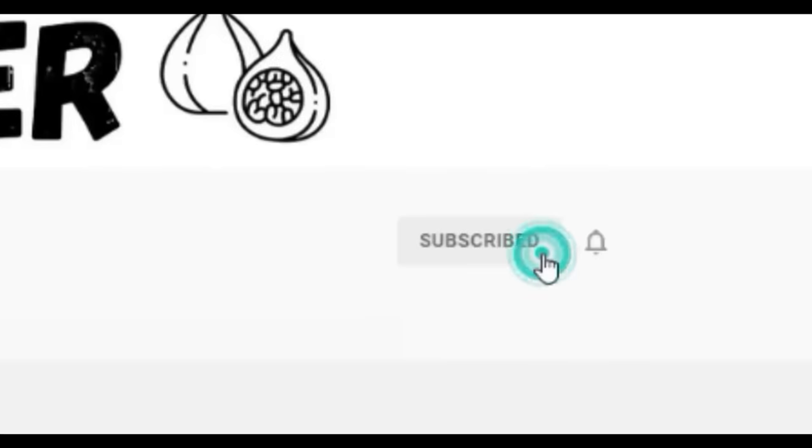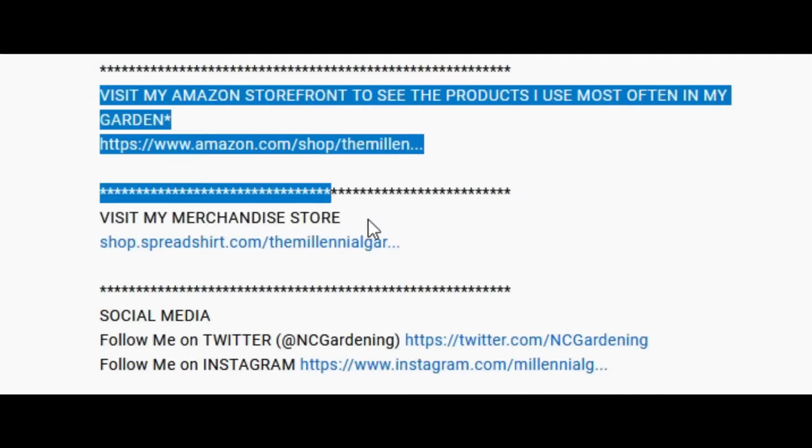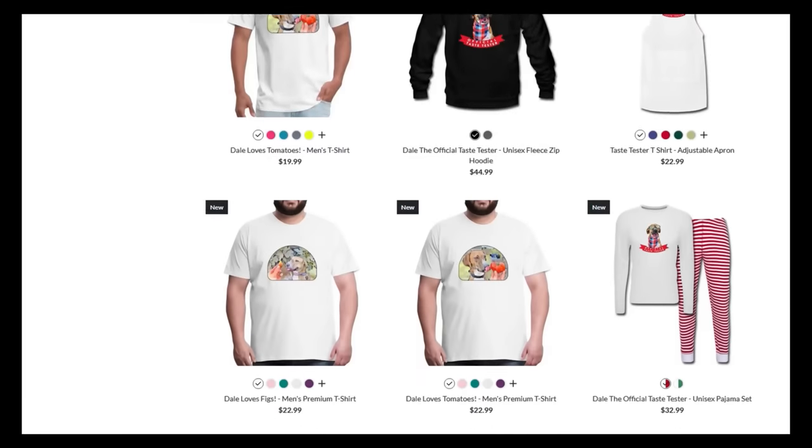If you're new to the channel, please consider subscribing and hitting the bell to receive new video notifications and check out our Amazon storefront and Spreadshop in the video description for a list of the gardening products I use and awesome custom designed apparel and other gear. Your support is greatly appreciated.